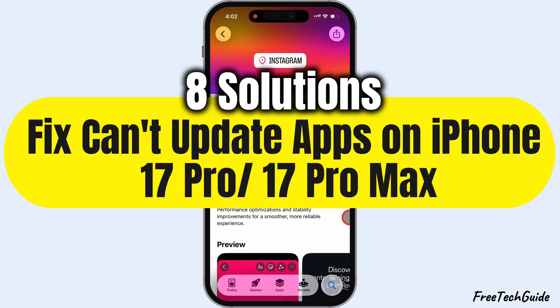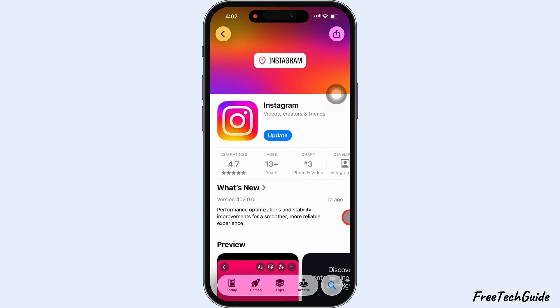Is your iPhone not updating apps after the latest iOS update? In this video, I'm gonna show you 8 ways to fix it.